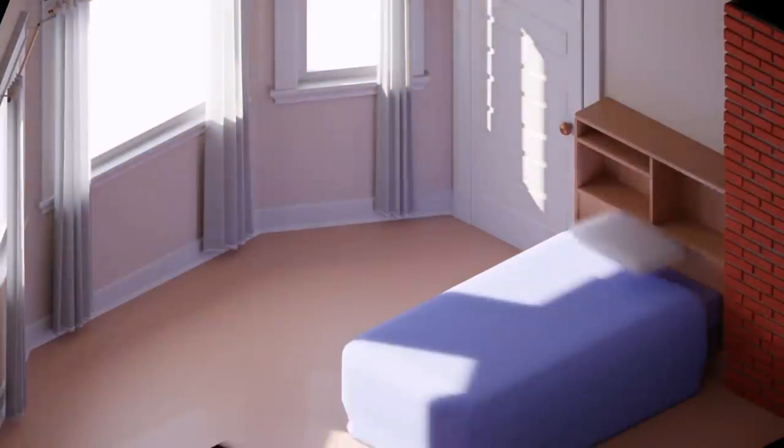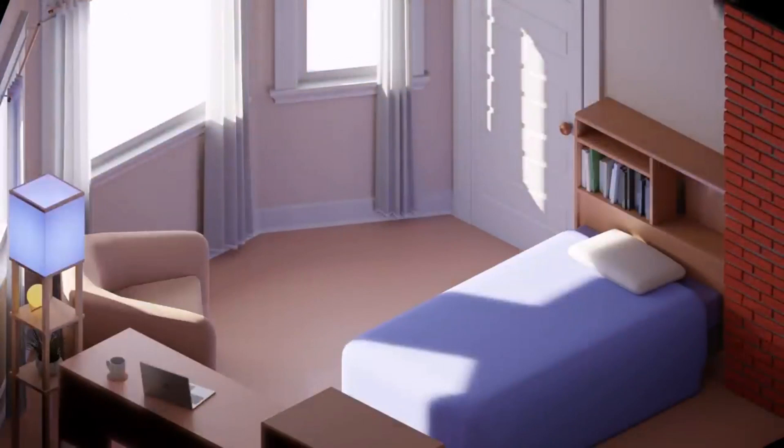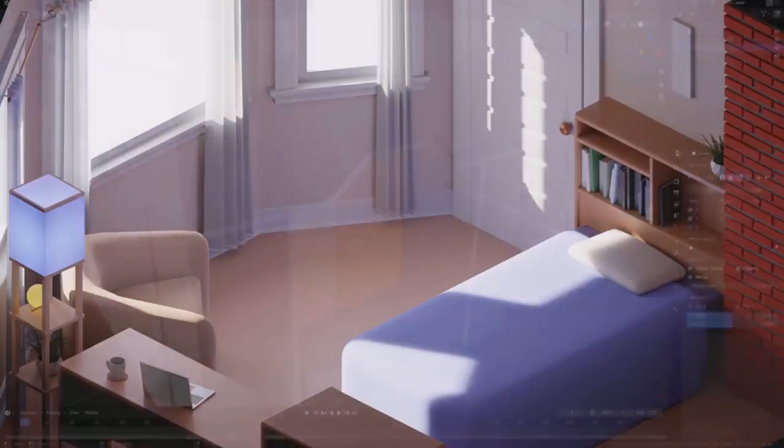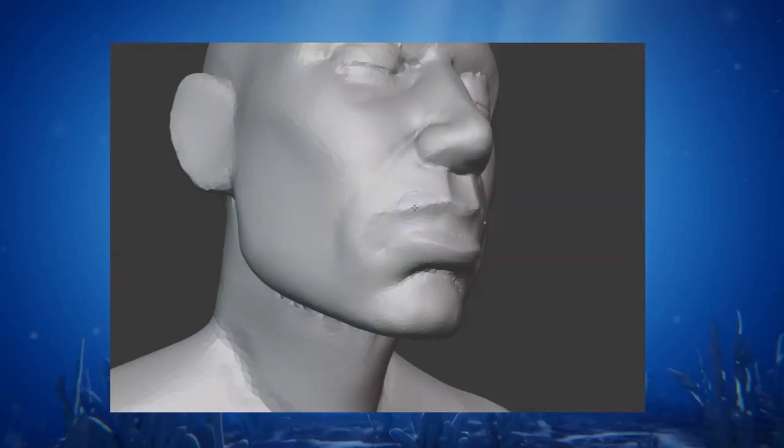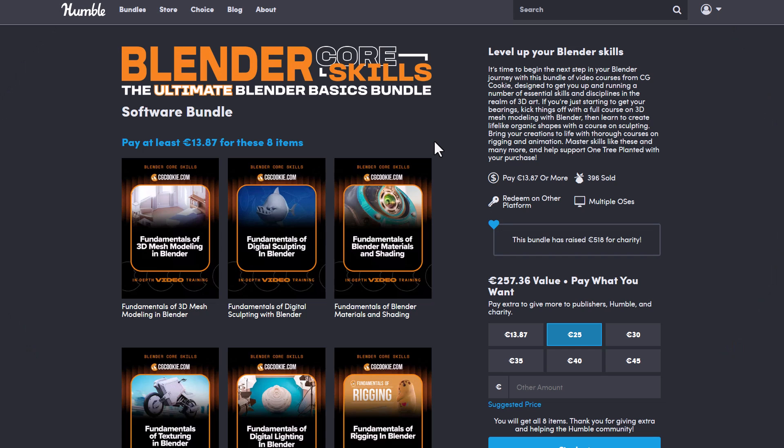Hey, what's up guys and welcome back to AskNK. Here's a quick update from the Humble Bundle, and this is for those who are into Blender or into architectural visualization. The Humble Bundle has just released the Blender Course Queue — the Ultimate Blender Basic Bundle — which is now going for an extremely small amount of €13.87.